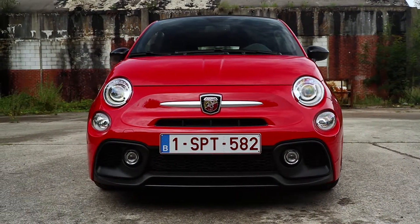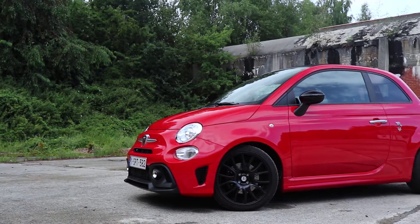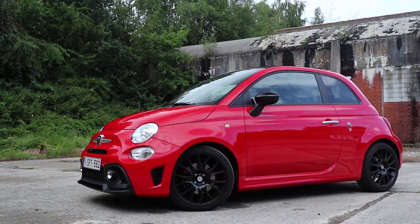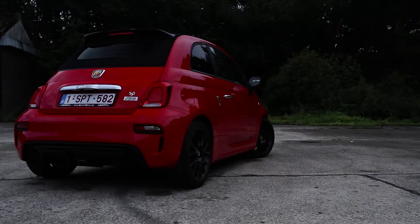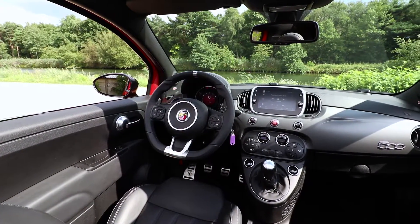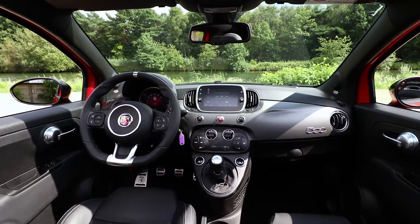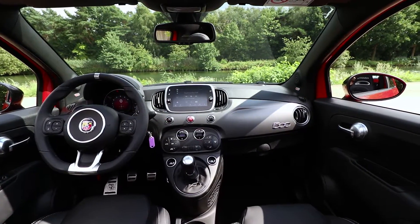The design of the 595C Pista is young and sporty. You can still see the typical line of a Fiat 500, but this car is a lot more aggressive. In my opinion it looks very good and the color really suits this car. And it looks like it is very fast, even while it is still.